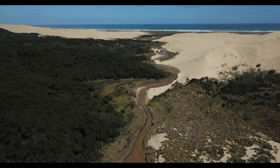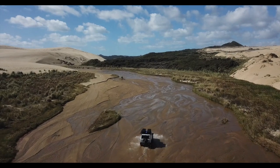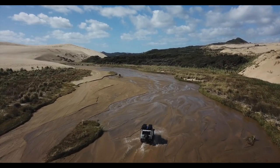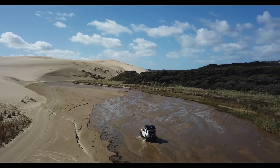The Te Paki sand dunes are quite vast and they cover an area of approximately 10 square kilometers. The Te Paki stream runs along the side of the sand dunes and will give you access onto 90 Mile Beach.